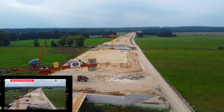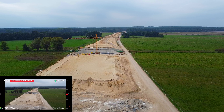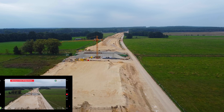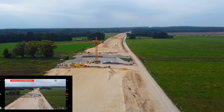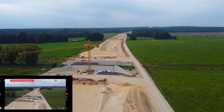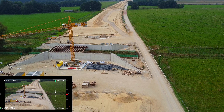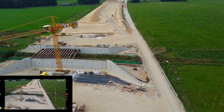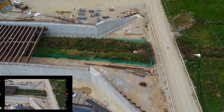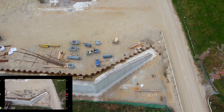Da bauen sie wohl eine Wildunterführung oder — das kann für den Tanger sein, die Tangerunterführung. Einer der Tangerarme hat ja hier seine Quelle, und die Wiesen sind da ein ziemliches Feuchtgebiet. Das ist wohl eine Flussüberführung für den Tanger.